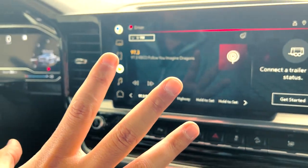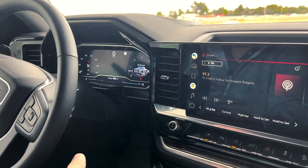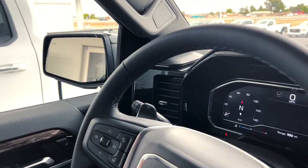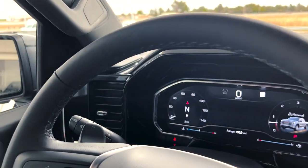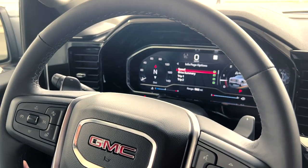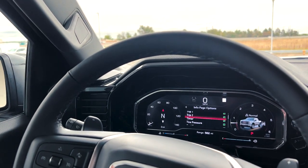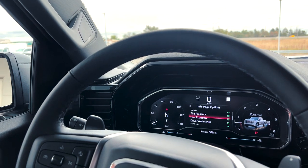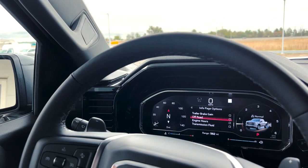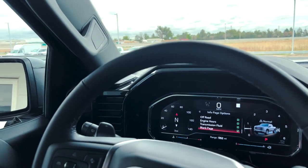That's pretty much everything on the infotainment system — there's a lot more we can get into, but that's a basic rundown. The next cool feature is the all-digital display on the gauge cluster. You can change what's shown on the screen. When you go to your info page options, you can select what's shown: trip one, trip two, a timer, tire pressure, fuel economy, driver assistance, oil life, brake pad life, air filter life, trailer brake gain, off-road, engine hours, transmission fluid, and a blank page.